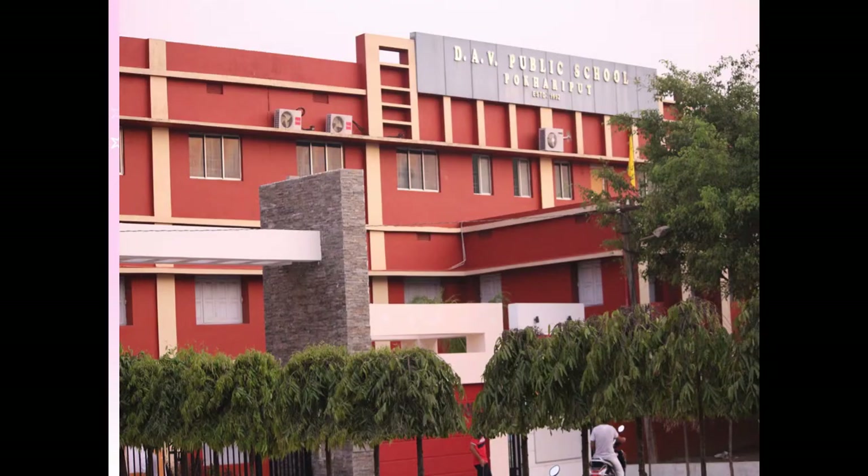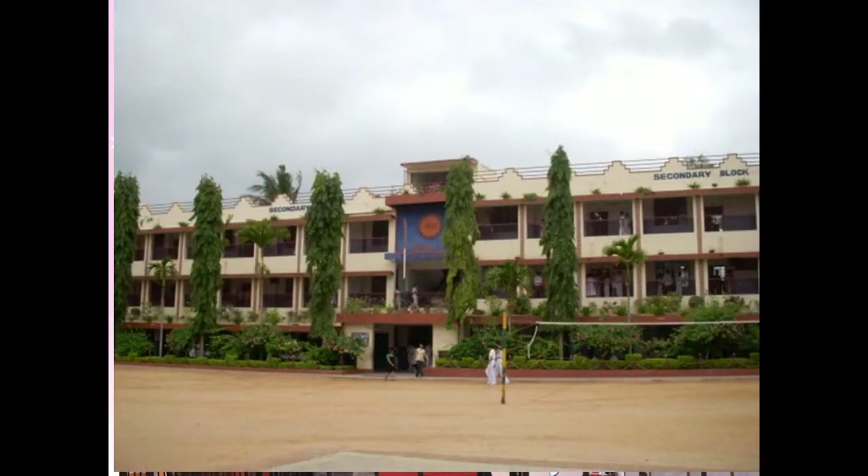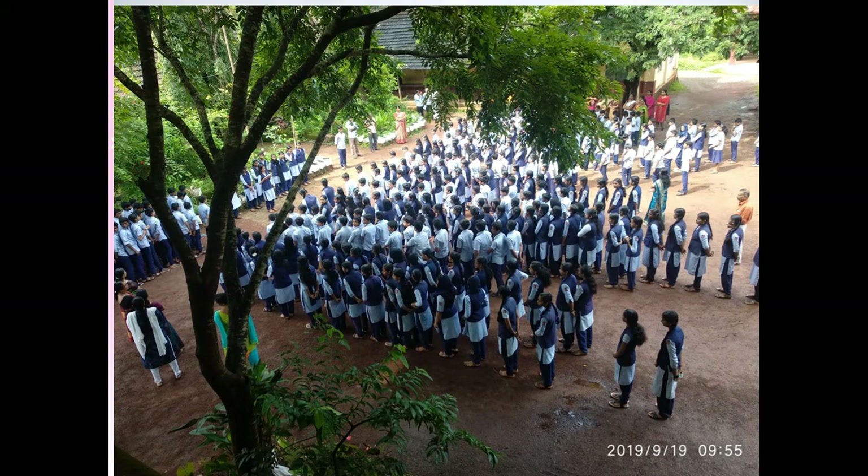Children study in the school and also do different types of activities there. This is our DAB public school in Bhubaneswar. Children are assembling in the morning for morning assembly.